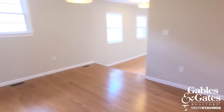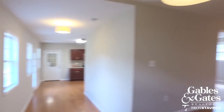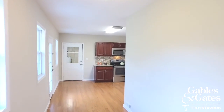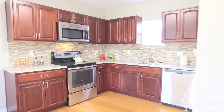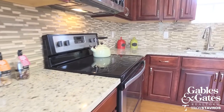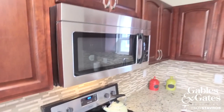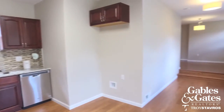You venture over here and you can see your living space, and then over here you've got the updated kitchen — brand new cabinets, granite countertops, and new stainless steel appliances. That's where your refrigerator would go.